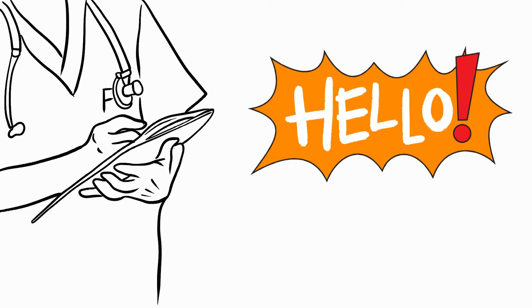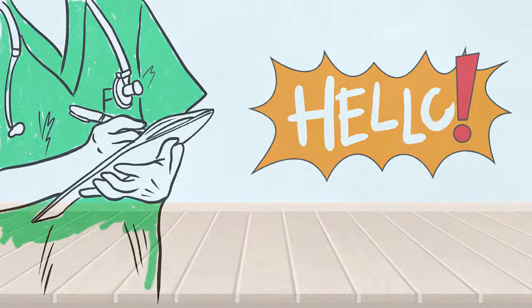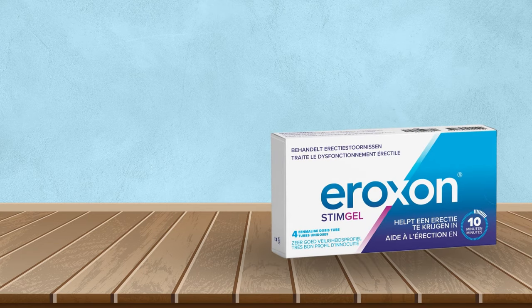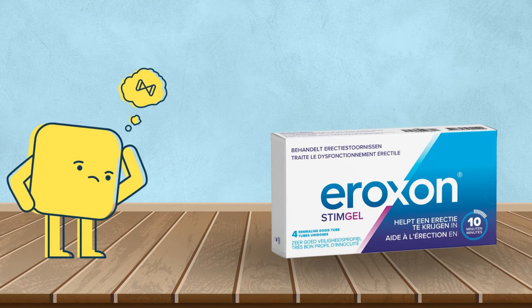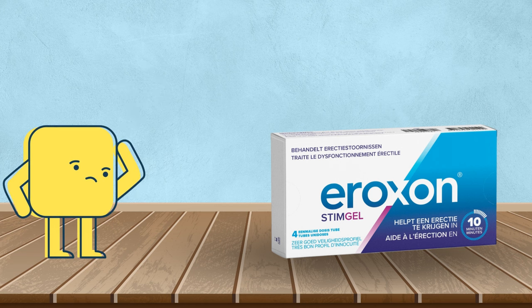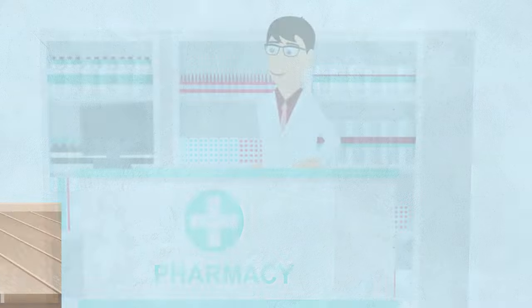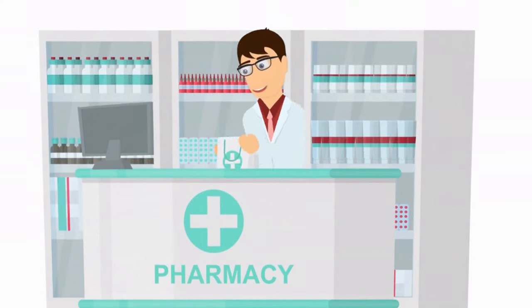Hello, everyone! Welcome back to our channel. Today, we're going to talk about a new and innovative medication called Iroxin. If you've never heard of it, don't worry, you're not alone. In this video, we'll explore what Iroxin is, how it works, and its potential benefits. So, let's dive right in.